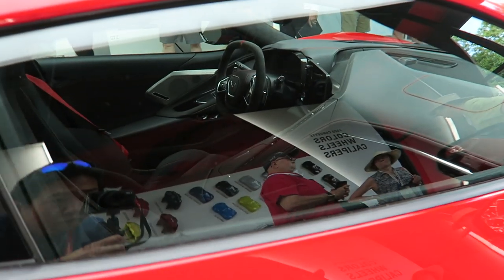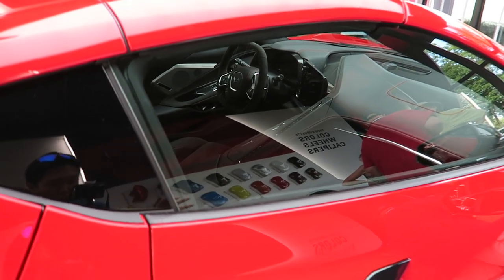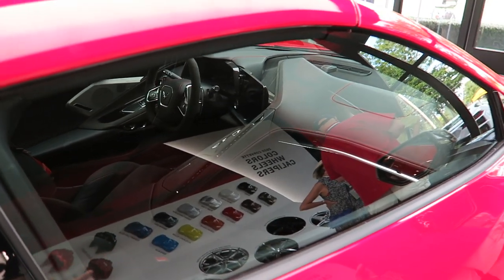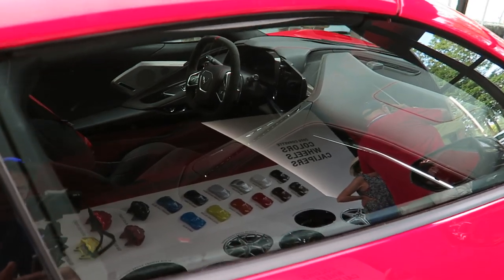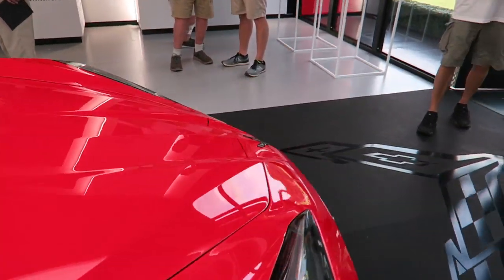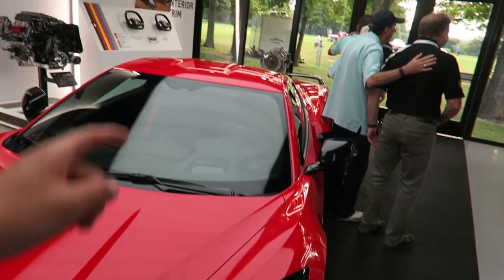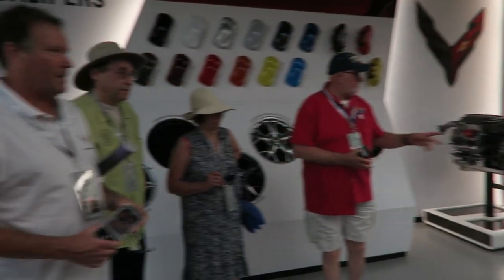Unfortunately we can't get inside, but I can show you the interior. You can see all the controls are set up very driver-centric — they're all kind of pointing towards the driver. If you were sitting in the passenger seat, everything would be pointing away from you. There's storage up front that opens up, and there's actually a trunk in the back too.